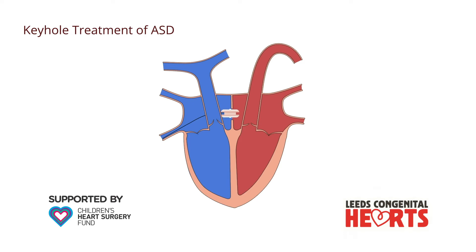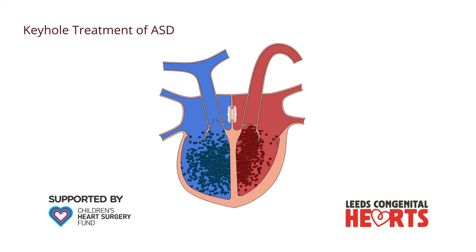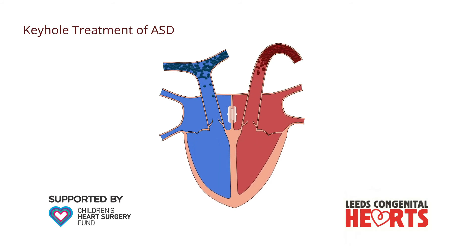The device essentially has two discs, one of which sits on the left side of the ASD, while the other sits on the right side of the ASD. The device plugs the hole in the atrial septum so that blood can no longer flow across it.